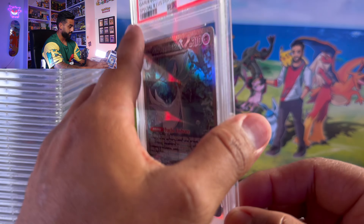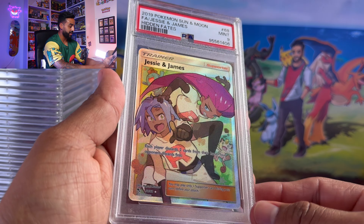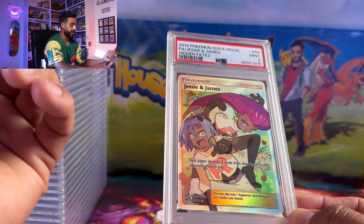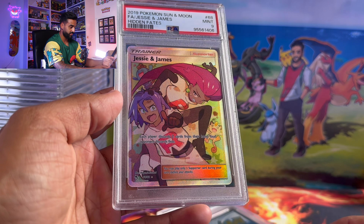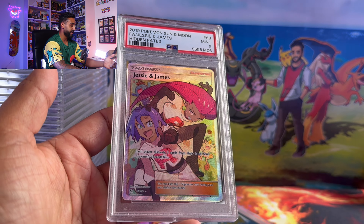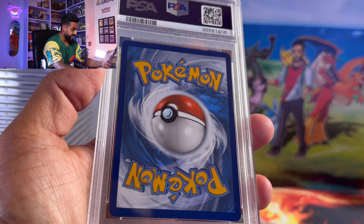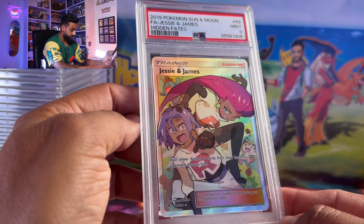Next we got Jessie and James — I just wanted to grade it. Classic, you know — we got a Meowth in the background and a Wobbuffet right there. This one got a 9. I didn't really understand why it got that 9, but we're alright with that.